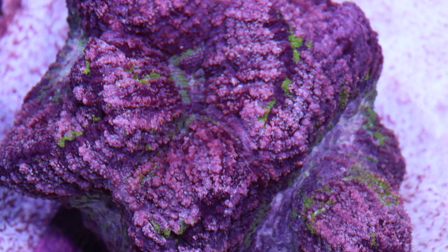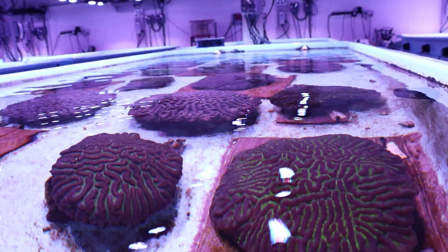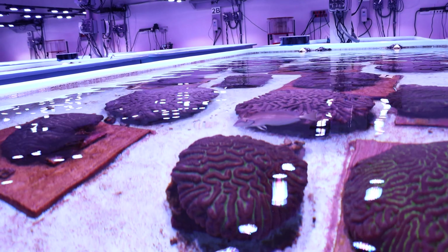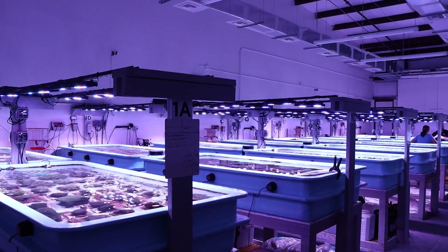The future for us here is hopefully to keep expanding, because these corals are really important and they are growing, which is awesome. But we need more room to keep them and to allow them to spawn and reproduce — it takes a lot of space and a lot of funding. Eventually we would like to keep expanding so that we can have a bigger role in this project and give as much help as we can.